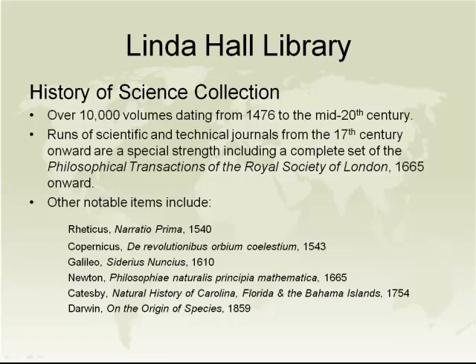The volumes in the history of science collection date from the early century of printing — the 15th century — to the mid-20th century. We can boast a complete set of Philosophical Transactions of the Royal Society of London, which began in 1665 and goes forward. As well as other notable items emblematic of the strength of our collection. But my personal feeling is that as wonderful and iconic as these items are, some of the most interesting items in the collection are ephemera and items not very well known — little gems of information and wonderful research resources for people studying various aspects.